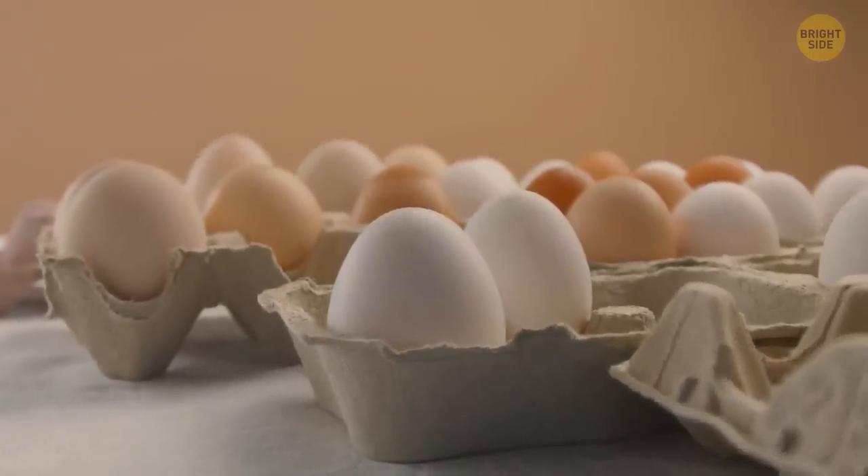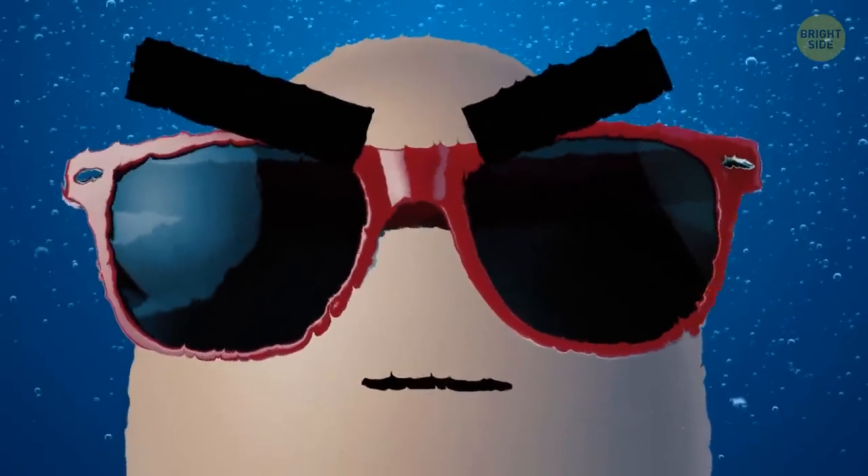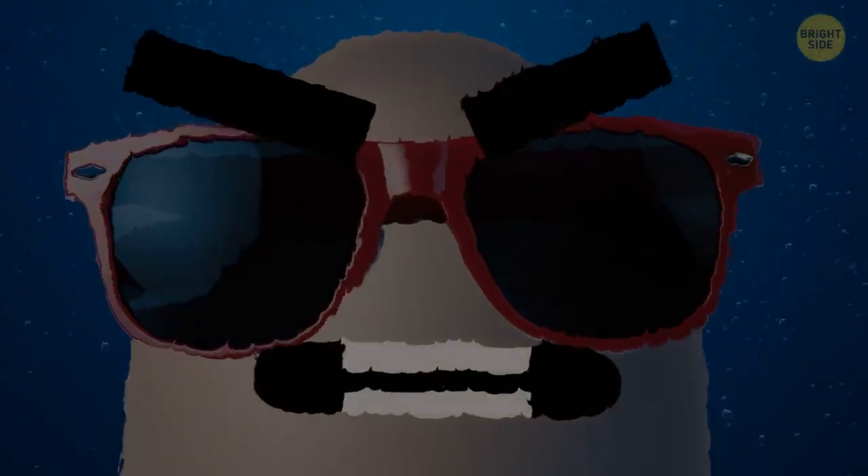To easily test the freshness of eggs, put them in a bowl of water. A fresh egg will quickly go down to the bottom, while a rotten one will float. Last one to the bottom is a rotten egg!